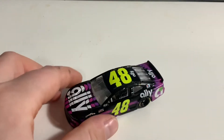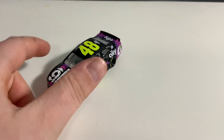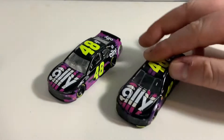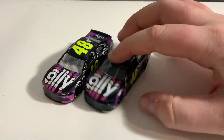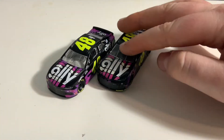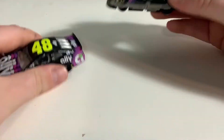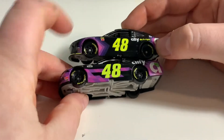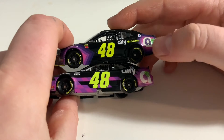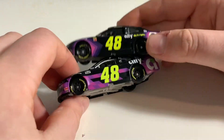I genuinely like this paint scheme. The Ally back here is a little bit messed up. I thought we could pair it to his last year's Ally Car because they're pretty similar, but they're also different. So if we take a look at these die casts, you can see that the A in the back is bigger and it is white on this one, and it doesn't have that thing around it — I don't know what to call that.